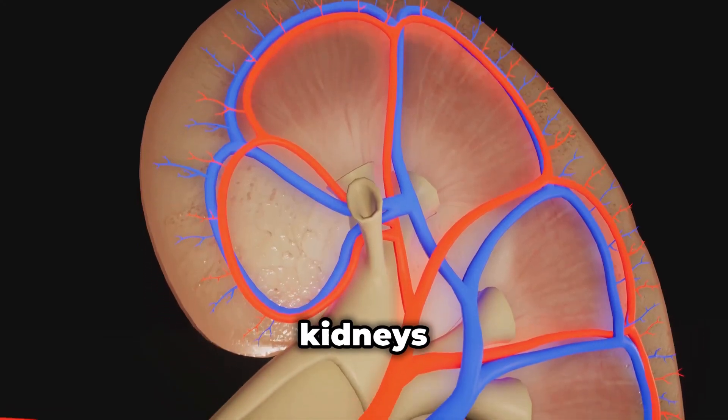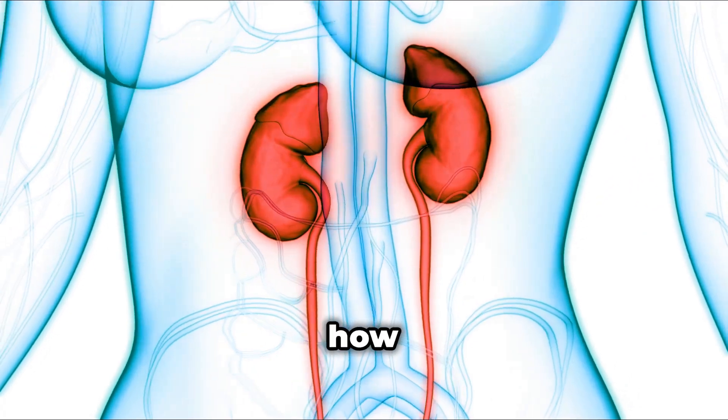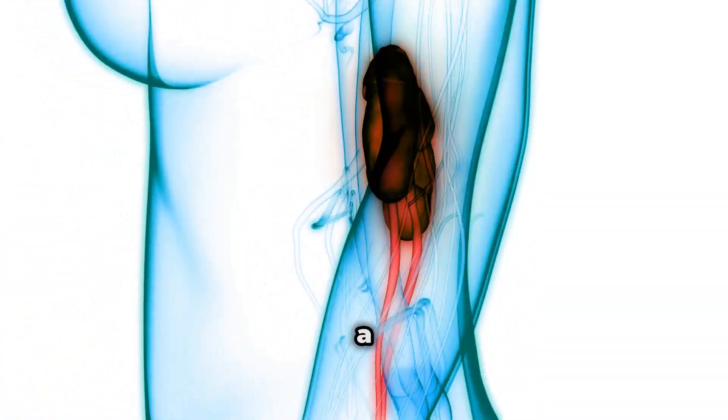Curious about how kidneys work? Welcome to part 2 of our series on the kidney system. Let's explore how kidneys filter blood and remove waste — it's a fascinating process.